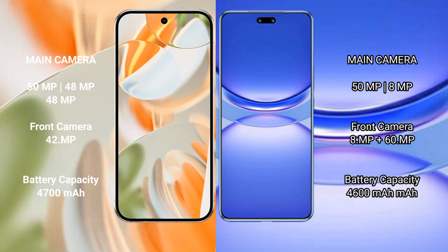Google Pixel 9 Pro has a 4700mAh battery with 27W fast charging support. Huawei Nova 12 Pro has a 4600mAh battery with 100W fast charging support.